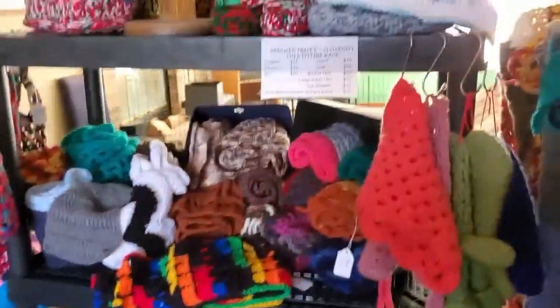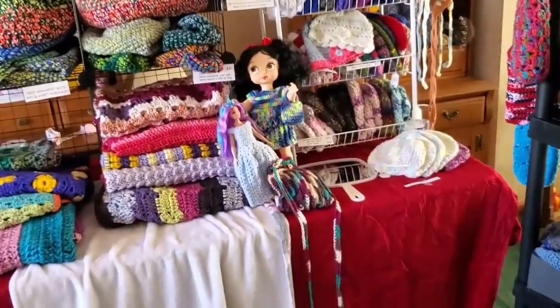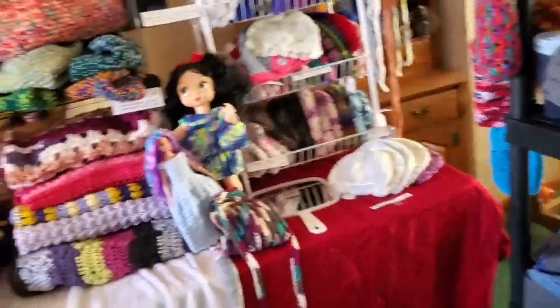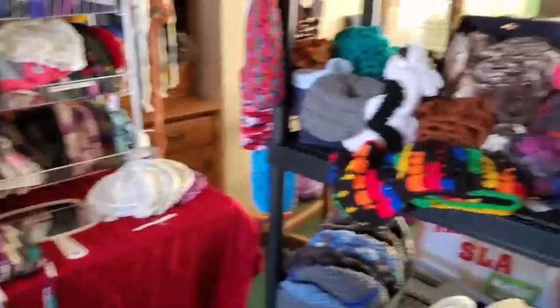This is going to be like my clearance rack. I've decided I'm really going to get into doing some Barbie doll and American Girl dresses — I think that's going to be my niche because I really, really enjoy it, and it seems to be something that's going to sell.